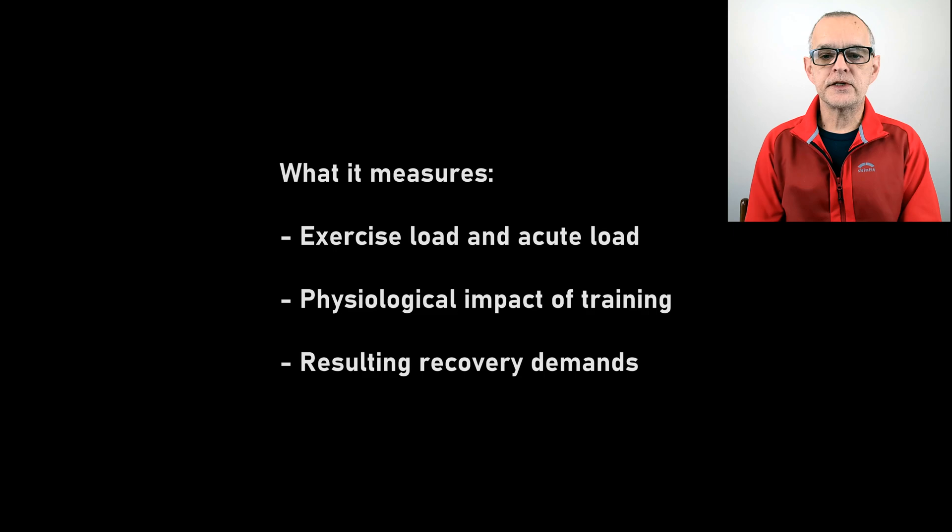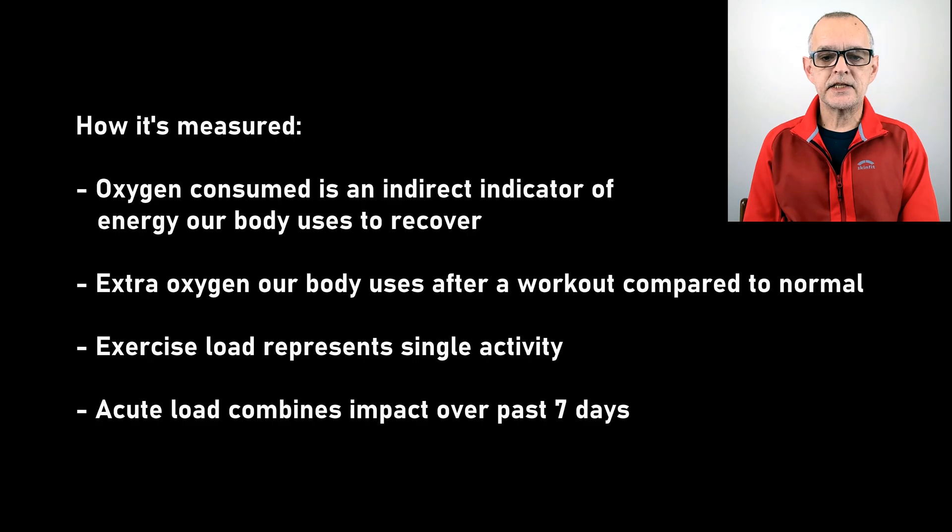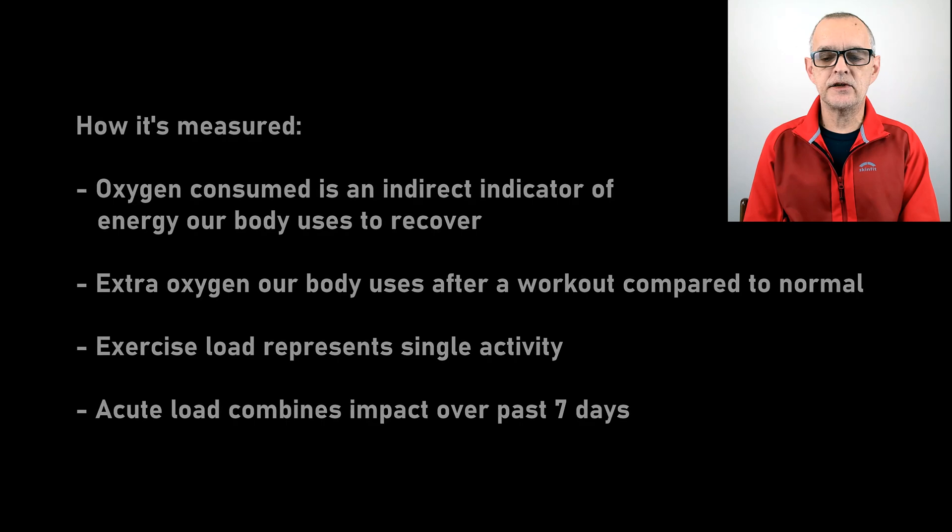Training load is a post-exercise metric designed to help us understand the physiological impact and resulting recovery demands of our activities. Garmin provides views of our training load on a single activity basis, called exercise load, and has a combined physiological impact of recent activities called acute load — this latter perspective is the key to effective training strategies. Garmin uses excess post-exercise oxygen consumption to measure the amount of restorative and adaptive work our body needs to perform after an activity. Acute load combines the impact over the past 7 days and lessens the weight of any specific activity as it ages over 7 days.